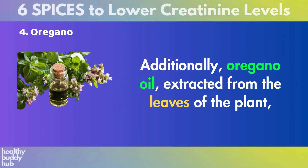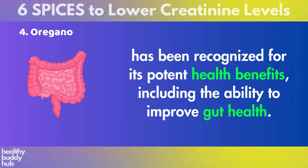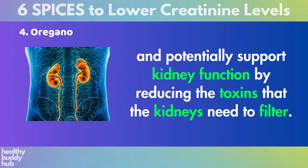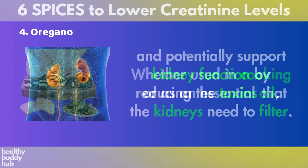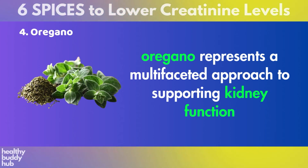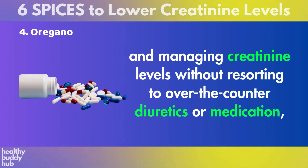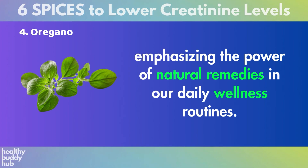Additionally, oregano oil, extracted from the leaves of the plant, has been recognized for its potent health benefits, including the ability to improve gut health. A healthy gut can influence overall health and potentially support kidney function by reducing the toxins that the kidneys need to filter. Whether used in cooking or as an essential oil, oregano represents a multifaceted approach to supporting kidney function and managing creatinine levels without resorting to over-the-counter diuretics or medication.